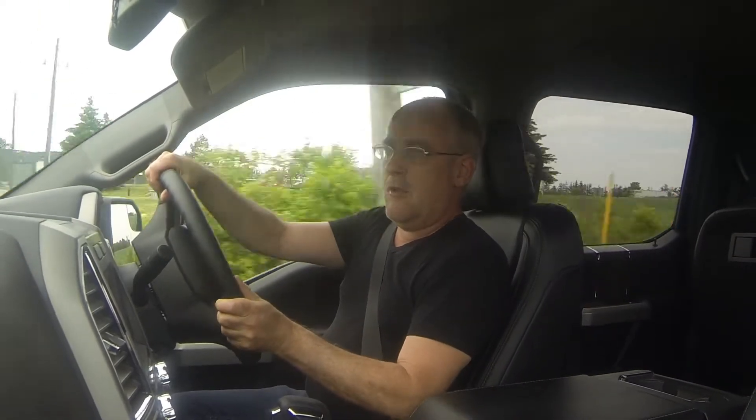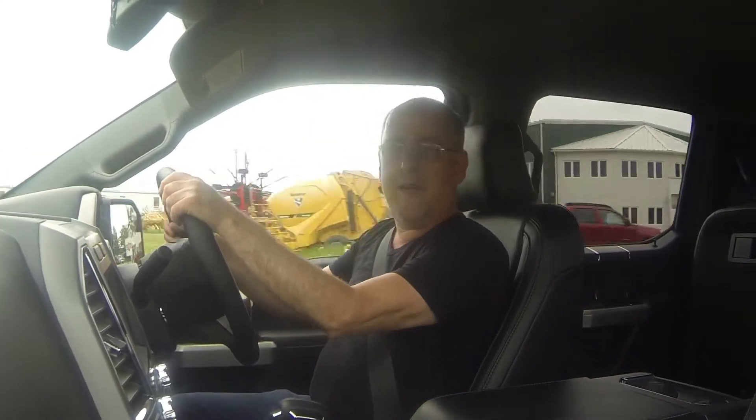Because this is the new 2015 F-150, it's got an all-aluminum body made from military-grade aluminum alloy, and it's 700 pounds lighter than the previous generation F-150, with much better fuel mileage as a result. As a matter of fact, it has the best fuel mileage of any gasoline-powered V8 engine pickup truck in North America.